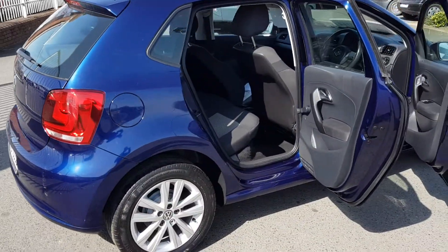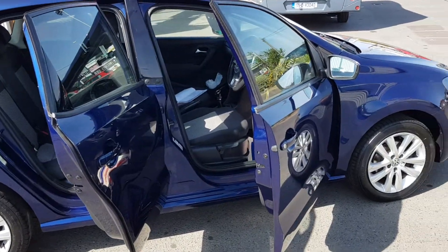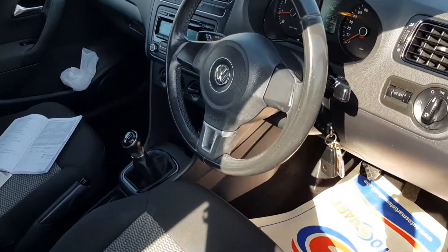It's in fantastic condition. You can buy this vehicle for just as little as 45 euros a week, and APR is at 6.9%. Let's have a quick look inside.